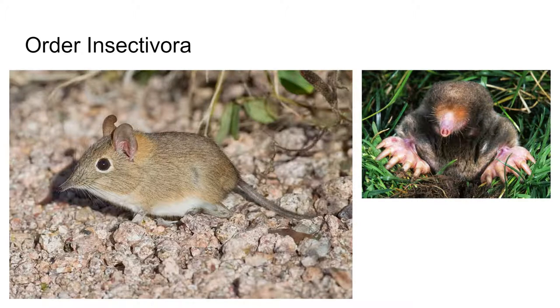Shrews are among the smallest known mammals — very small mammals. There are approximately 440 species in this order.